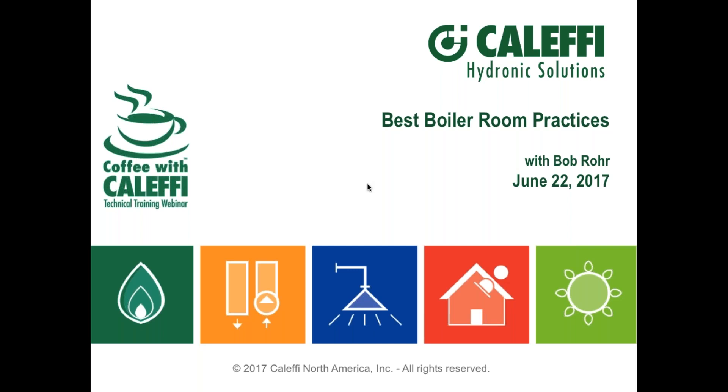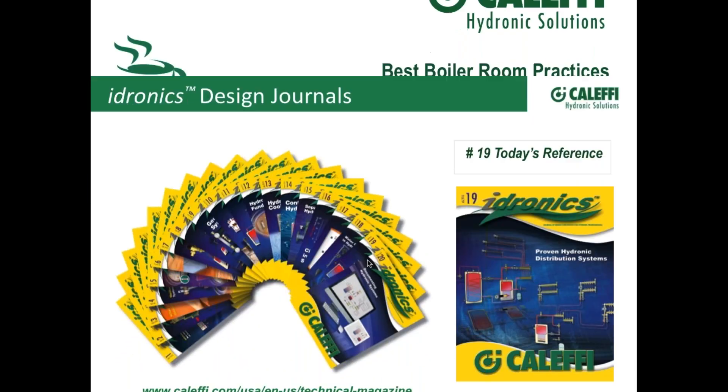This is going to be kind of fun today. It's our 100th version of the webinar, so we thought we'd do something fun and different. See what you think as we go along.